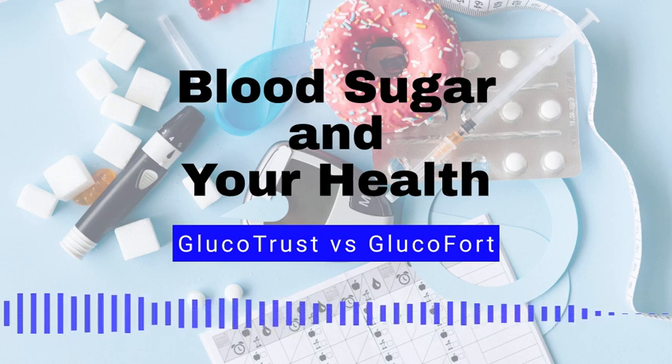Number 5: Limit consumption of sugar and refined carbohydrates. Minimizing your intake of added sugars, white bread, and other refined carbohydrates can help to keep blood sugar levels in check. Number 6: Avoiding smoking and excessive alcohol consumption. Both smoking and excessive alcohol consumption can contribute to high blood sugar levels, so it's important to avoid these habits.